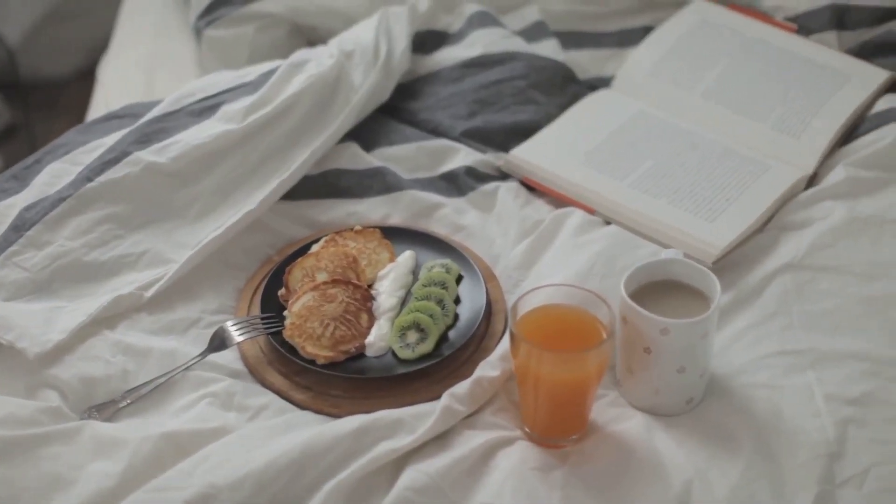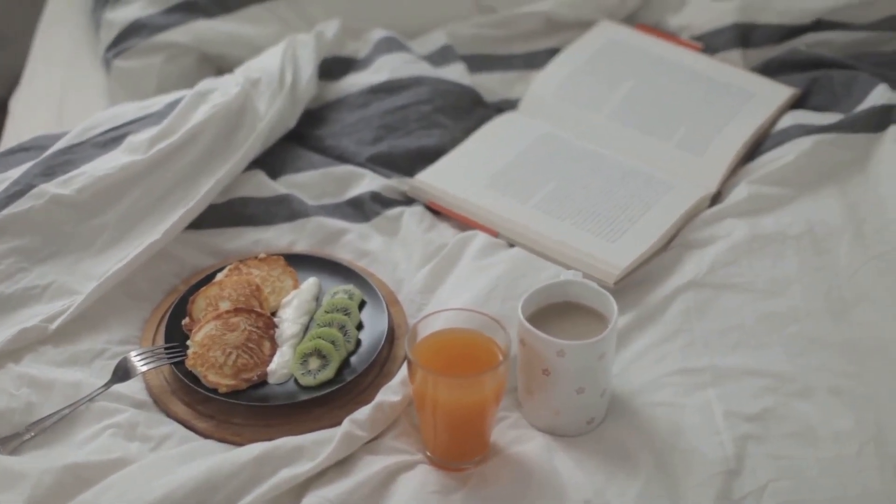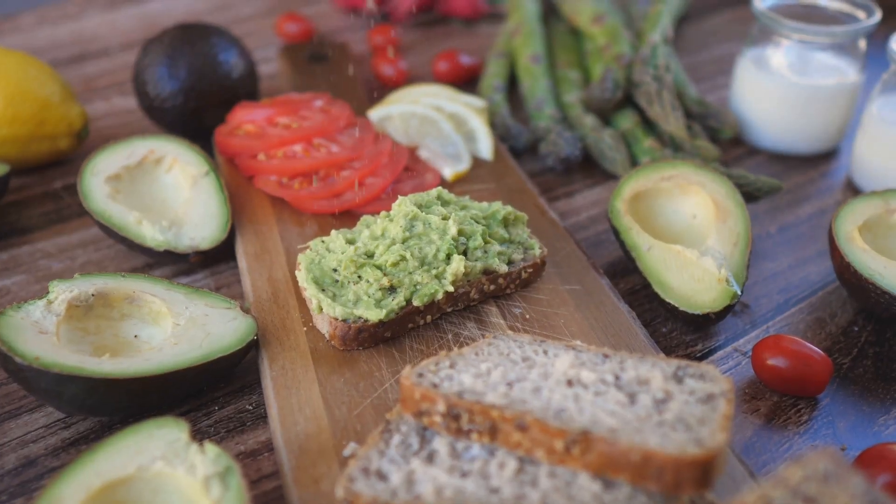So next time you struggle to fall asleep, remember these foods and recipes. They might just be the key to a good night's rest.